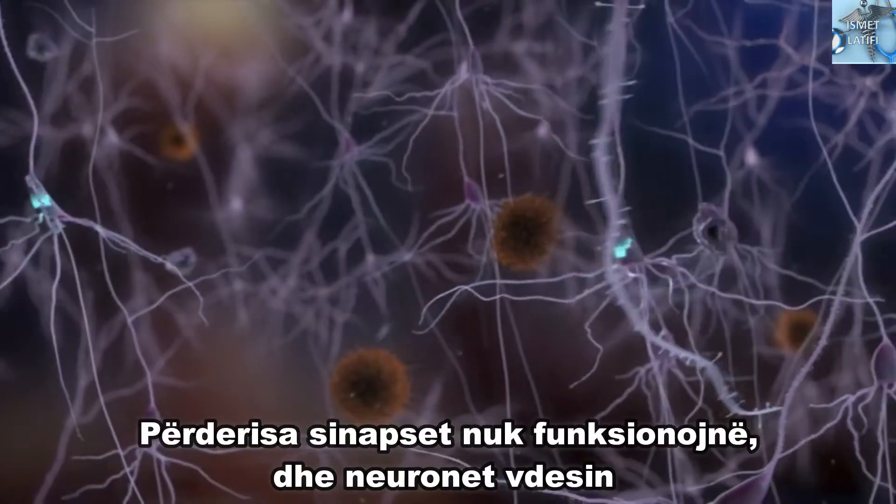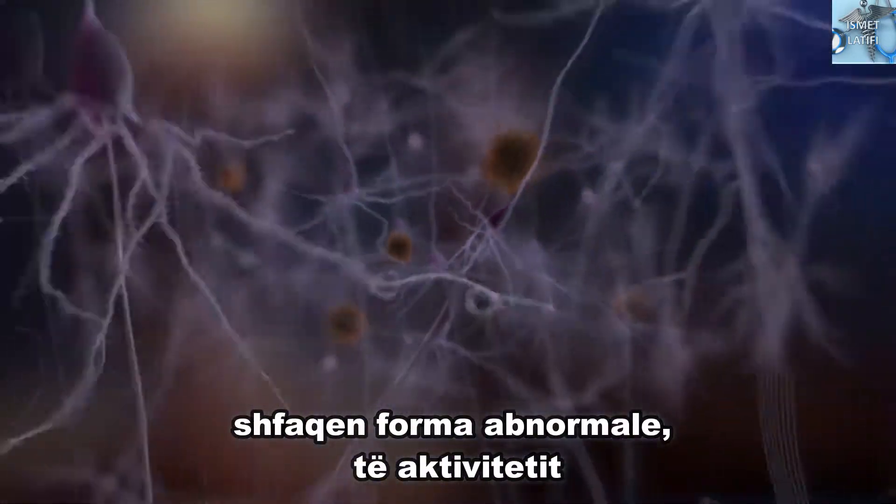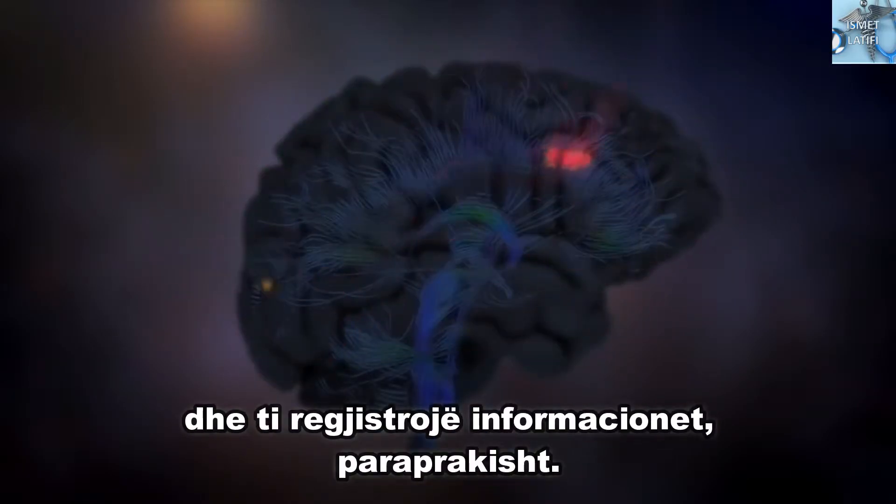As synapses start to malfunction and neurons die, abnormal patterns of activity emerge. And eventually, the brain can't process and store information properly.